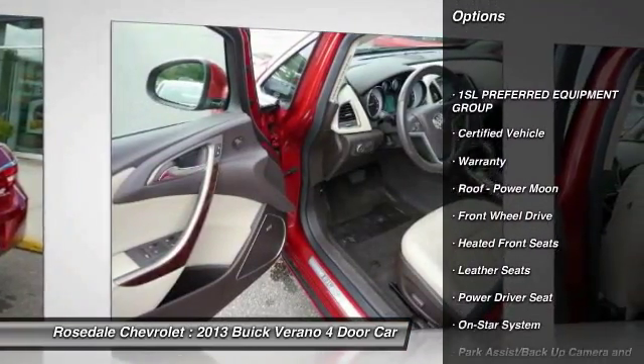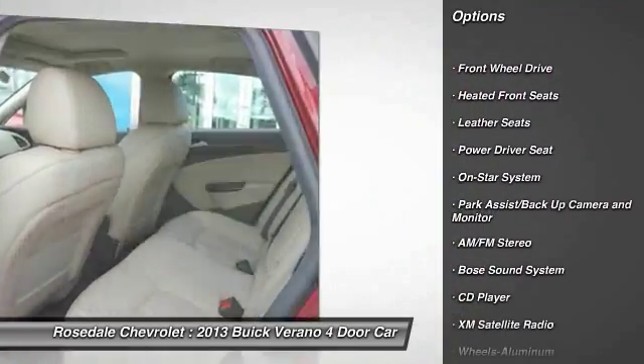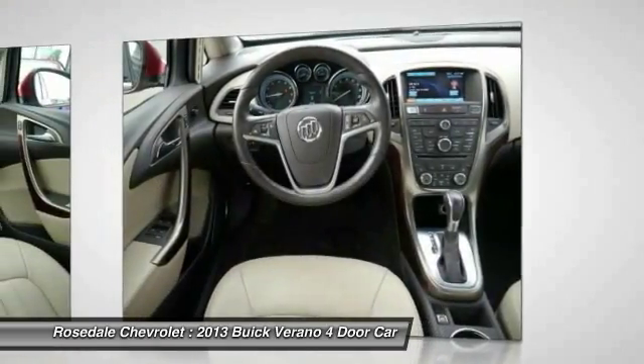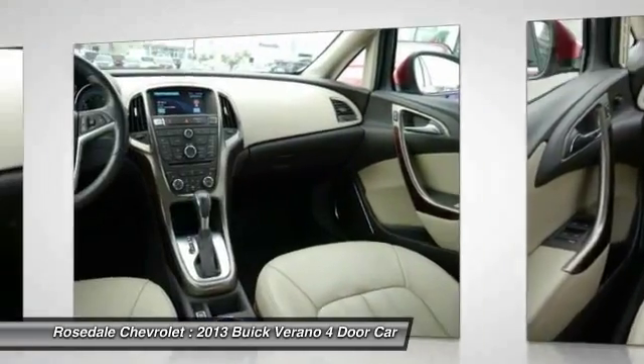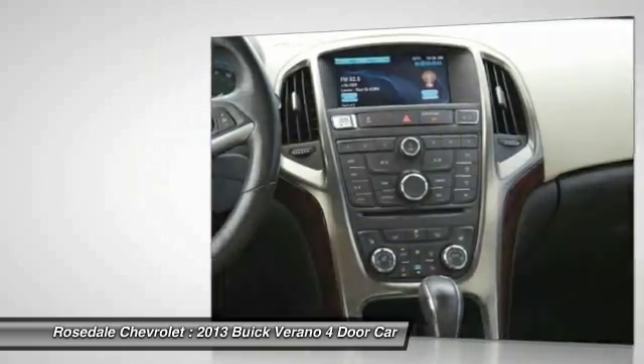XM Satellite Radio, Traction Control, Anti-Lock Braking System, Bose Sound System, power steering, front air conditioning, aluminum wheels, cruise control, front wheel drive, rear defrost.